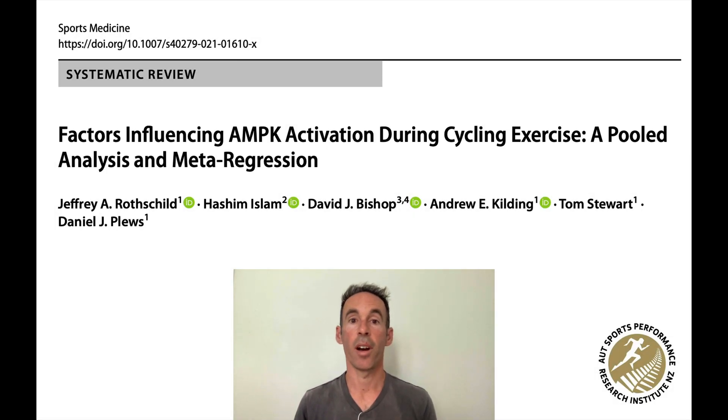Hello and welcome. In this video I'm excited to share the findings from a recent study we published looking at what influences the response to exercise inside our muscles. It may sound technical to some and perhaps a bit off-putting, but the findings are relevant to anyone who exercises, and the idea behind this video is to share what we found in an easy to understand way.